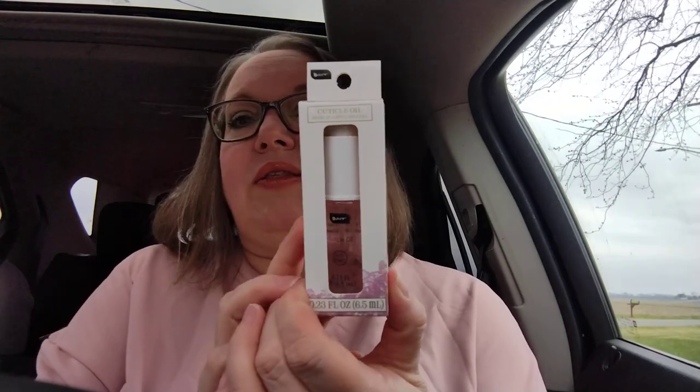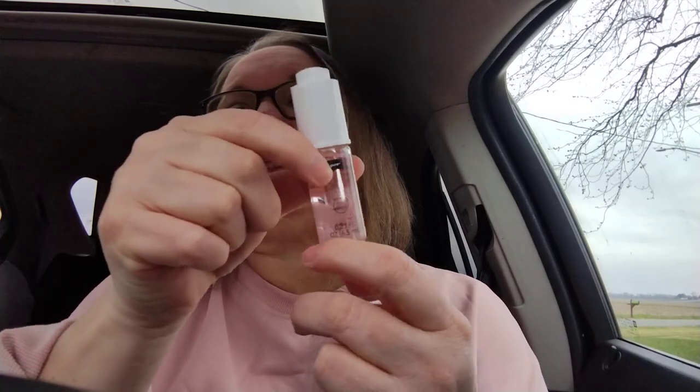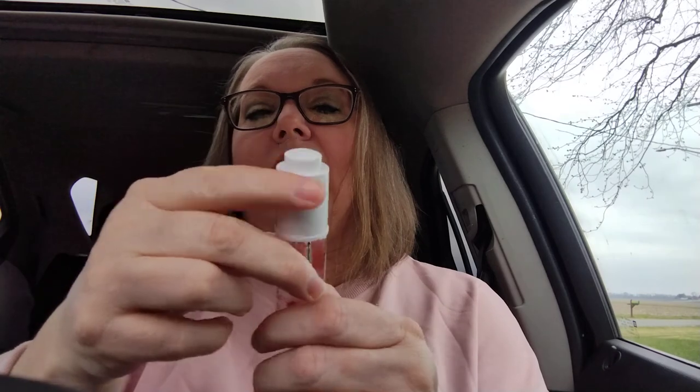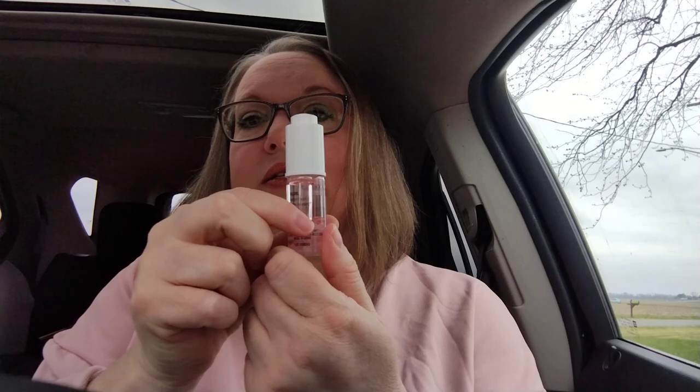Then I got this Be Pure Cuticle Oil. It comes in multiple kinds with different stones on the inside — this one has rose quartz. You can see the little rose quartz stones moving around in there. You just pump it to get the oil out. I think this is so awesome; I love cuticle oil because mine get really bad. You just roll it on and it works really well, so I can't wait to try this one.